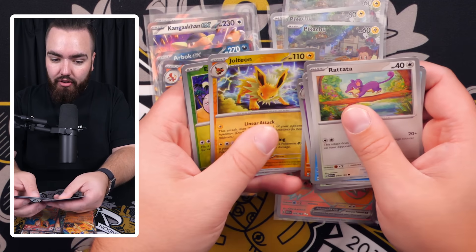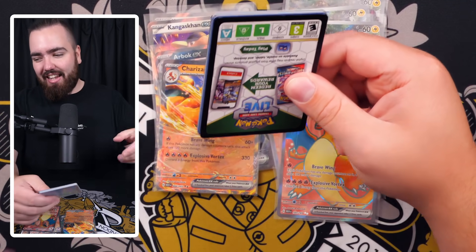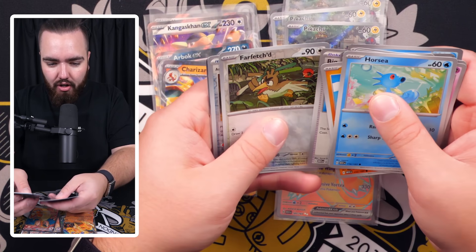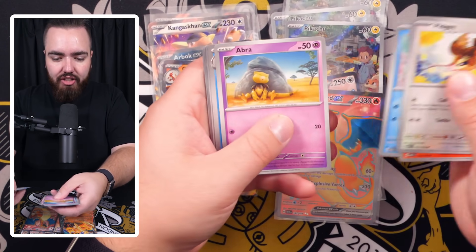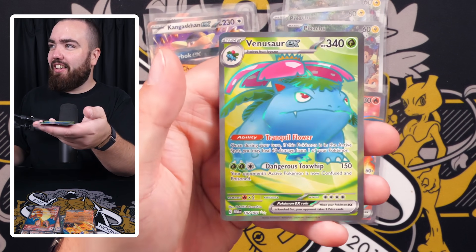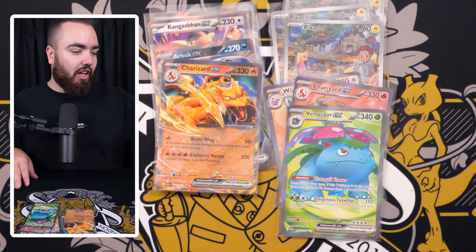Just like that we get back into it. I've got a power — a secret power. We've got Jolteon, Exeggcute, and a Dodrio holo. This is fun — I miss doing this, I always used to do 100 packs every single set. Giovanni's Charisma, Cloyster, Big Air Balloon, Farfetch'd reverse, Old Amber reverse, and Fearow. Then: Pidgey, Magmar, Horsea, Abra, Dewgong, Hitmonchan, Scyther, Arcanine, Rattata — and a Venusaur full art! Let's go!